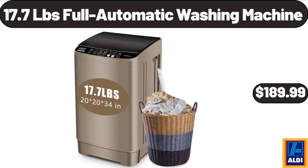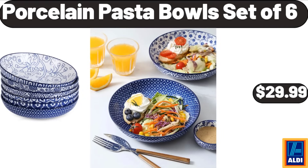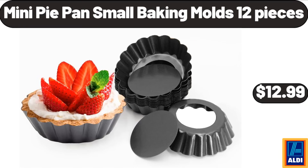17.7-pound full automatic washing machine, $189.99. Porcelain pasta bowls, set of 6, $29.99. Mini pie pan small baking molds, 12 pieces, $12.99.